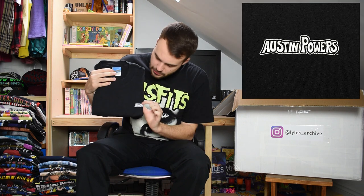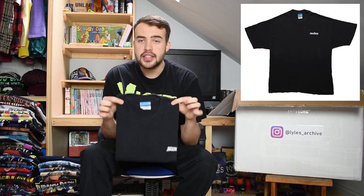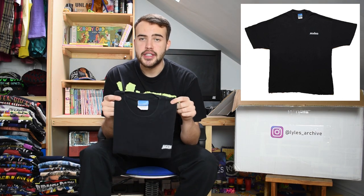This next t-shirt is an Austin Powers tee with the Austin Powers tag. Just a small little logo on the front, and the back print on this one is a Fat Bastard logo - a cartoon-looking version. It's an XL, just a nice classic original Austin Powers t-shirt.